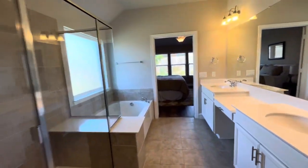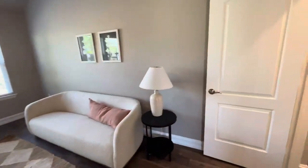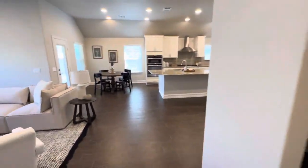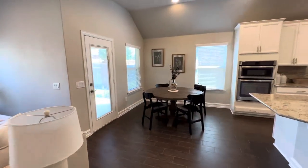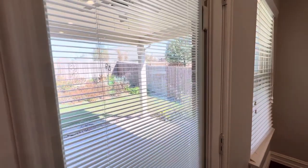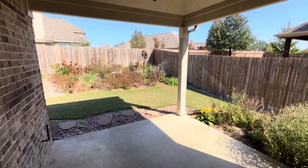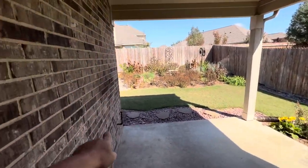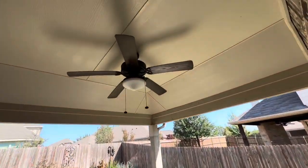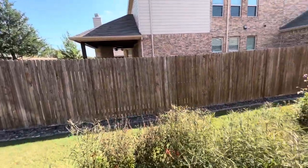Let's take a look at the backyard. Again, this is a great entry-level home. If you're having trouble with a down payment or feeling discouraged because of the rates, give us a text, message, or call — all my information will be in this video. Here's a little outdoor area; it's plumbed for gas so you can get a barbecue or outdoor kitchen set up out here, and it's all covered.